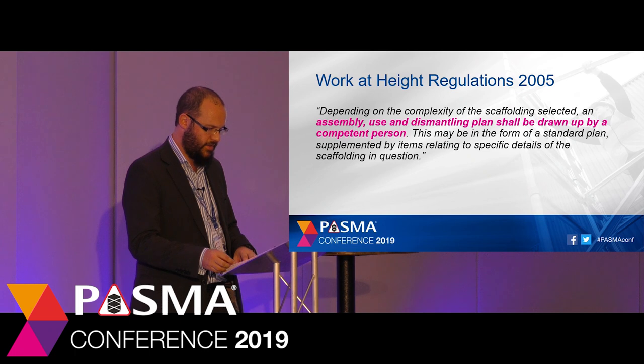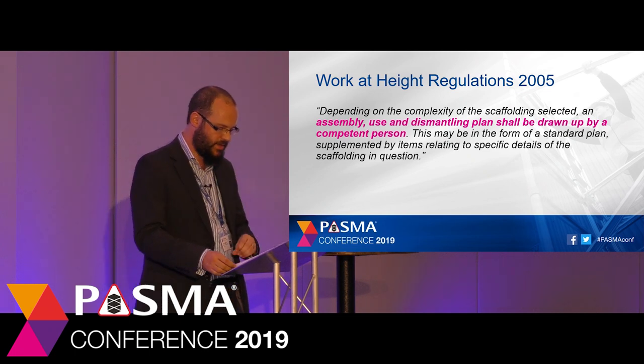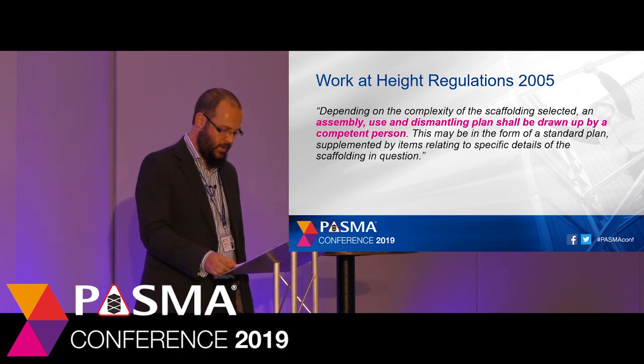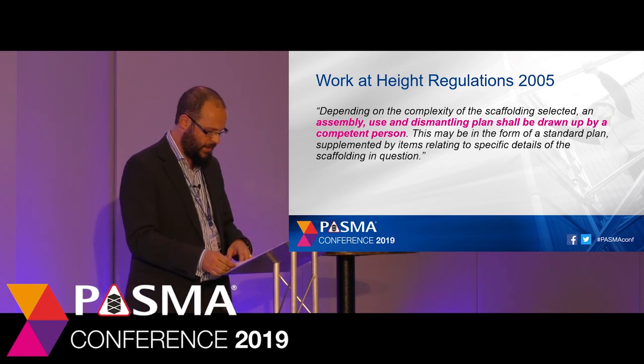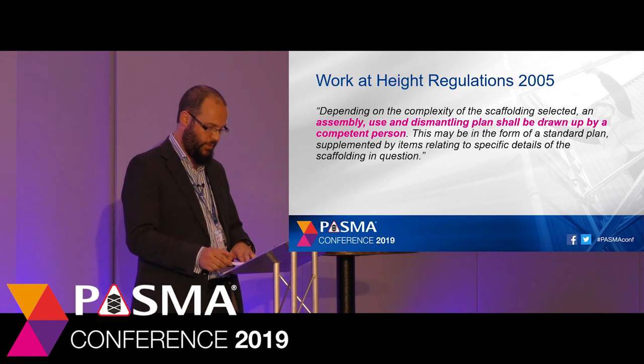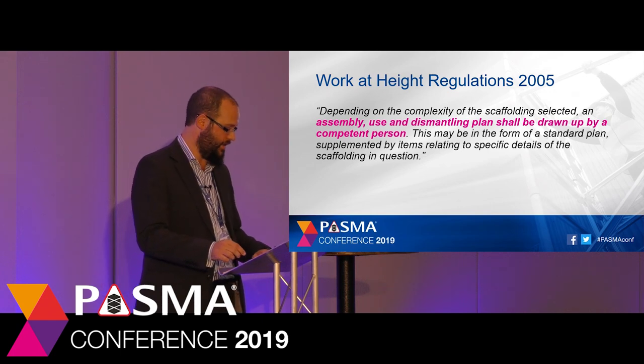Paragraph 8 states that depending on the complexity of the scaffold, a plan needs to be created by a competent person. A complex scaffold tower is not going to be covered in a single instruction manual. The assembly, use and dismantling plan can be composed of several different elements — one or more instruction manuals accompanied by a method statement and engineering drawings. We'll look back at this subject a little later when we look at prefabricated tower scaffolds in more detail.